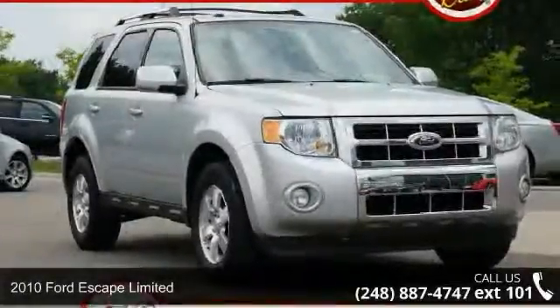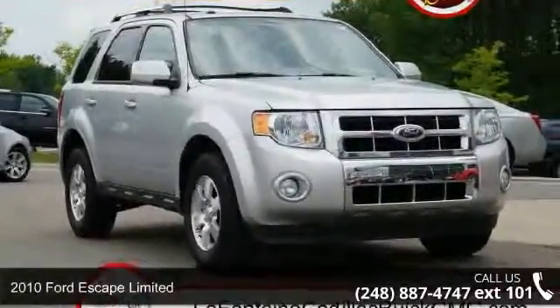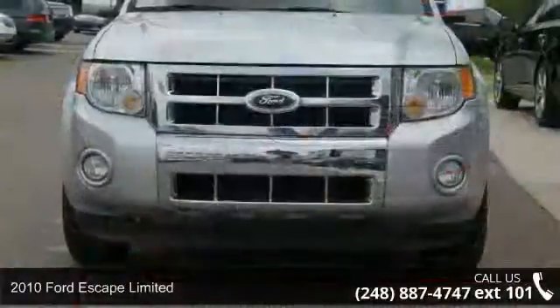Presenting the 2010 Ford Escape Limited. If you are looking for a first-rate auto, this one could be yours today.